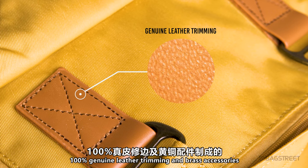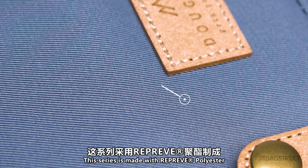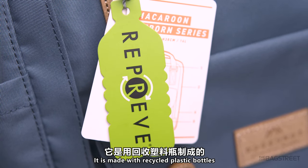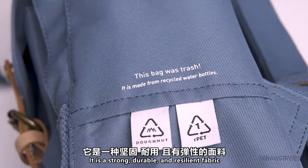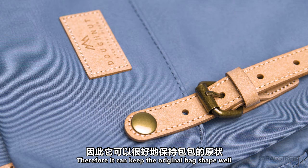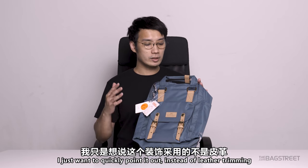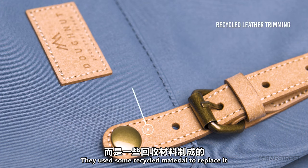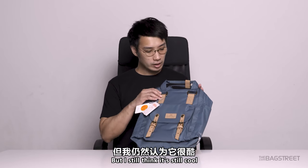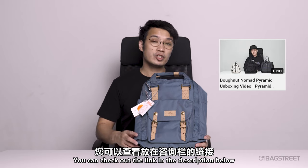Next, the Donut Reborn Series. This series is made with Repreve polyester, a fabric introduced by the textile company Unifi. It is made with recycled plastic bottles — a strong, durable, and resilient fabric that helps the bag keep its original shape well. It is also water repellent. Instead of leather trimming, they've used recycled material as a replacement, so the material feels a little rough, but it's still cool. We covered Repreve polyester in detail in our previous videos — check the link in the description below.